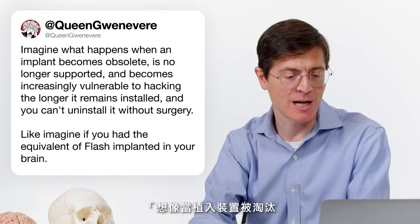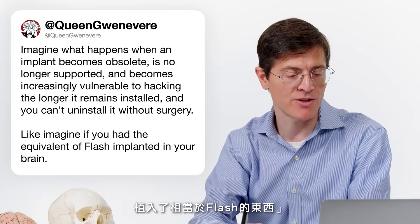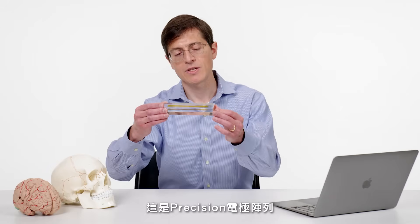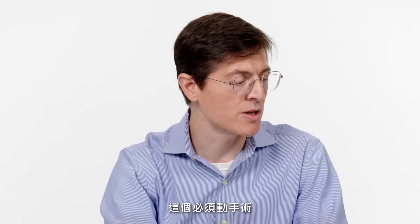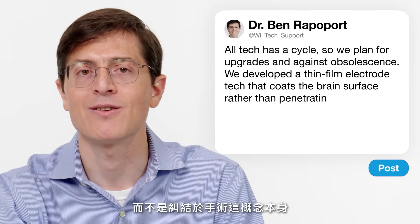Queen Guinevere asks: what happens when an implant becomes obsolete, is no longer supported, becomes increasingly vulnerable to hacking, and you can't uninstall it without surgery — like having the equivalent of Flash implanted in your brain? This is a deep question about technology lifecycles. At Precision, one way we've thought about obsolescence is to develop electrode technology based on thin films. This is the Precision electrode array — incredibly thin, it coats the brain surface rather than penetrating it, so those electrodes can be removed or upgraded over time. Also, surgery itself isn't necessarily a huge barrier — almost everyone in the United States will have a surgery over their lifetime, so it's really a question of ensuring it can be done safely.